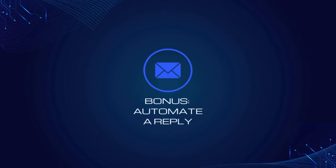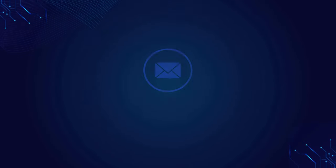Bonus tip before we get to tip number two: you can use a software called Zapier to set up an automated reply — you can also hire me to do this for you. So if they reply back to that first email, what I do is wait 15 minutes so it looks real, and then Zapier sends them another reply so I don't have to personally reply, asking them to follow me on social media.